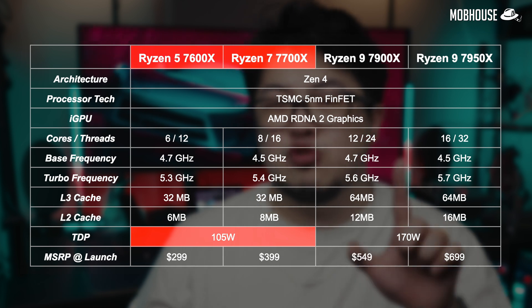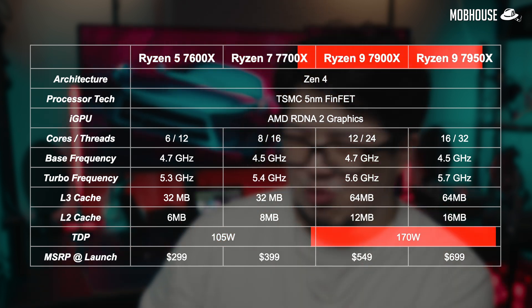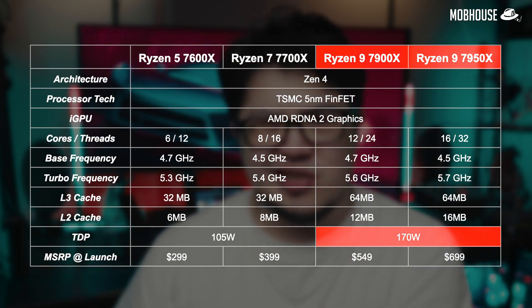I recently reviewed the Ryzen 5 7600X, which I said was a very competitive product for gamers and content creators alike. The Ryzen 7000 series CPUs can be split into two major groups: on the left, with a 105W TDP, we have the Ryzen 5 and Ryzen 7; on the right, with a 170W TDP, we have both the Ryzen 9s. Power and thermals seem to be one of the hottest topics surrounding these CPUs, so I'm curious to see how they reflect on actual performance.